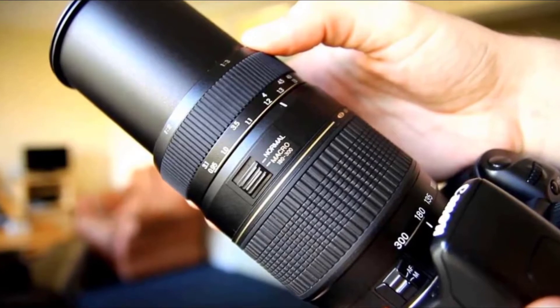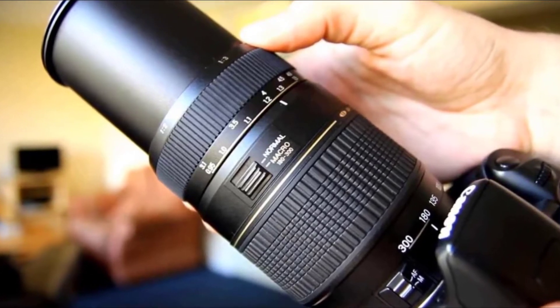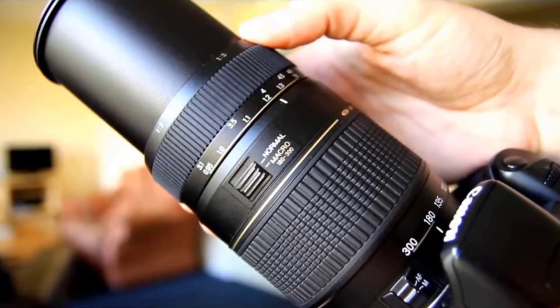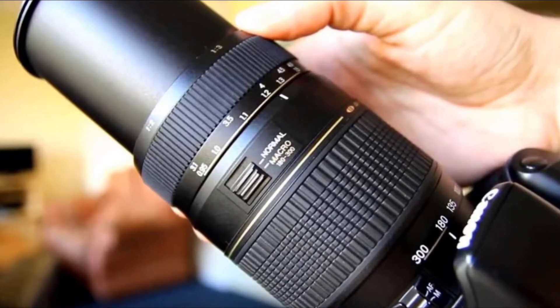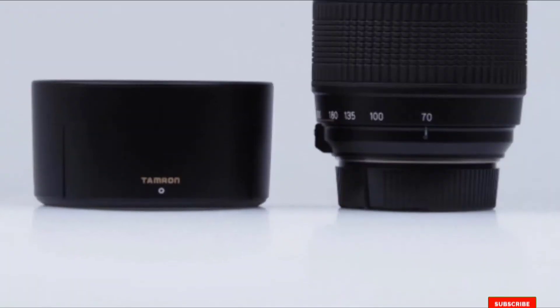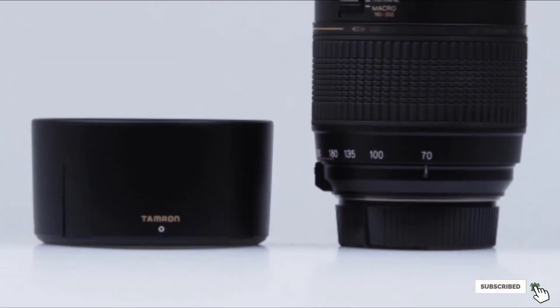Despite the multiple functions, it still has a nice 7-blade diaphragm, optical image stabilization, and low dispersion elements and coatings. Along with its wide range of capabilities, the lens is compact at 3.4 inches long and weighs in at just over a pound.